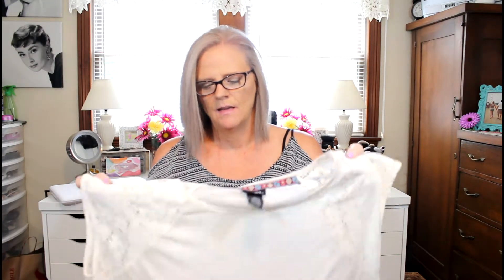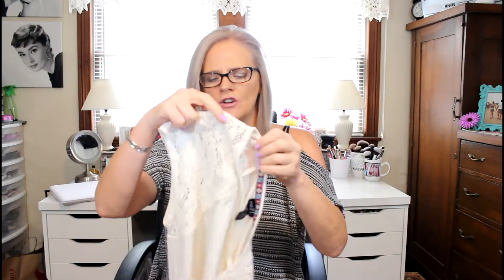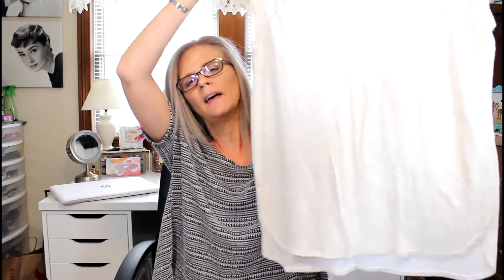Then I got this one — it's just a t-shirt but the sleeves are lace. It is very cute, and it was two dollars.